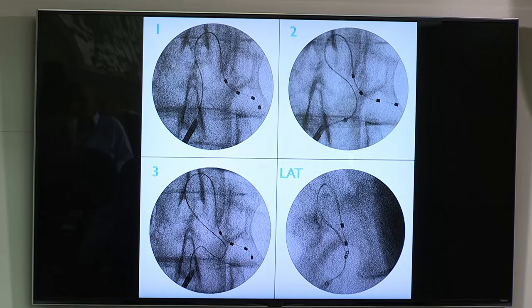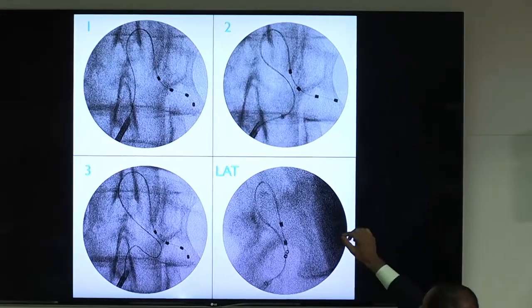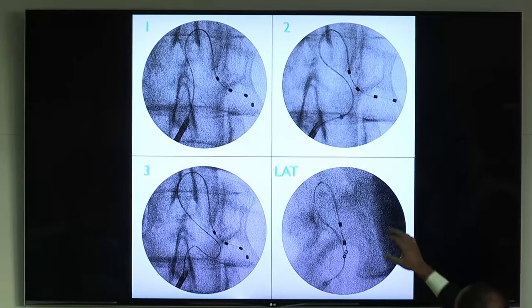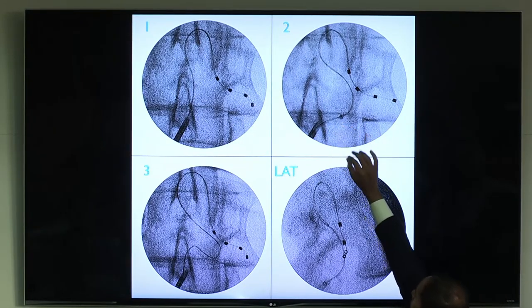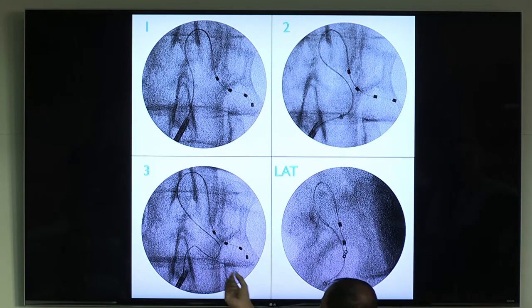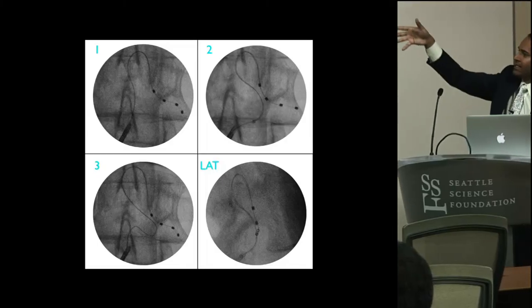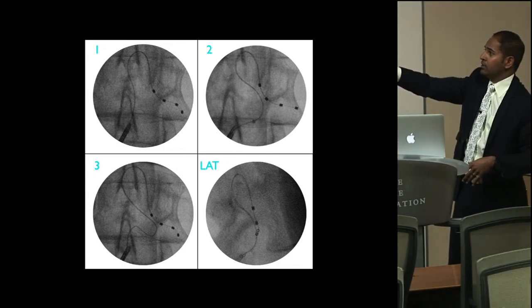First, we get that nice large cephalad loop with the contacts basically hugging underneath the pedicle. Then we reorient to create the tension relief loop — the sheath and needle are facing to the right, advancing the lead to create a bow, then the sheath is brought further back into the needle, everything is flipped to the left, and the lead is advanced to the left, creating a nice large S-curve. So when the patient does bending, lifting, and twisting, you have this tension relief curvature where the contacts stay in place.